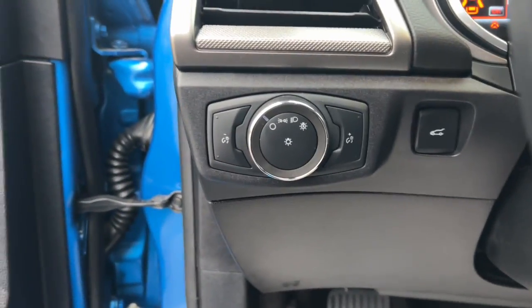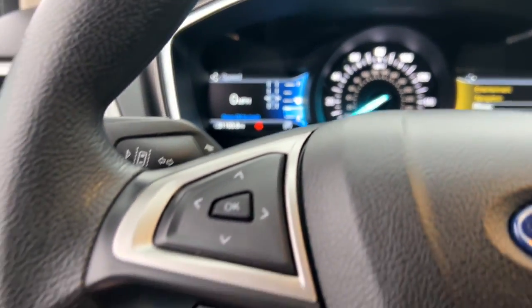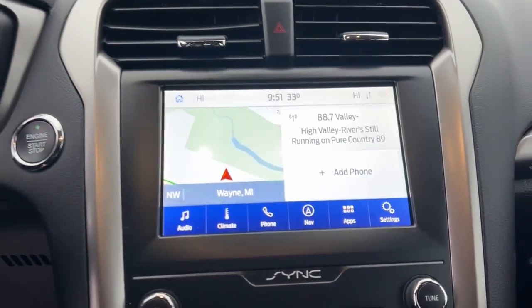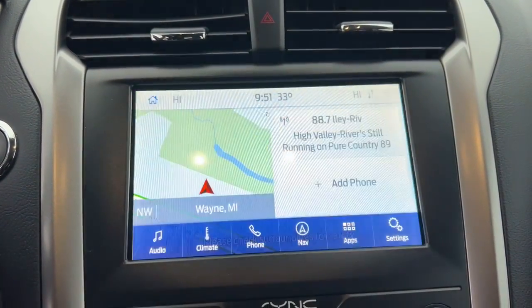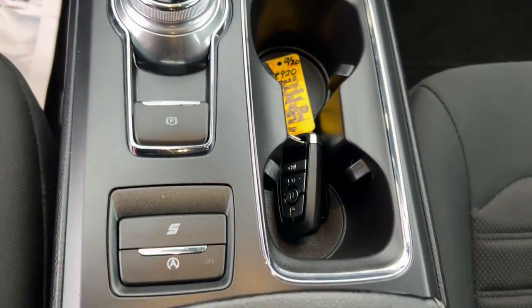These are just some of the great options this vehicle comes with: 360-degree view car camera, keyless entry, navigation system, satellite radio, premium sound system, adaptive cruise control, backup camera, aluminum wheels, alarm, and steering wheel audio controls.